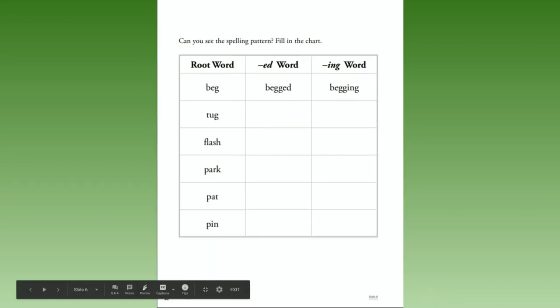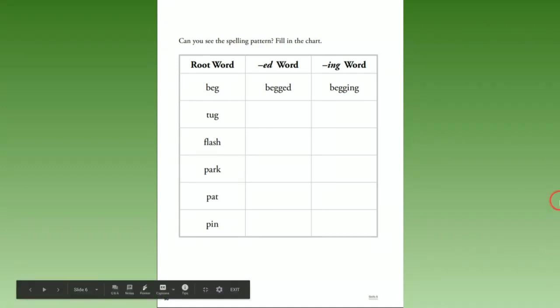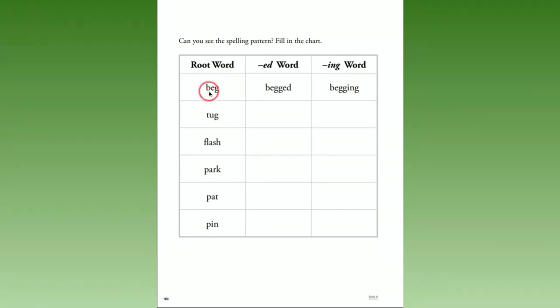Did you do the back side? If not, pause the video and go ahead and do it now. Let's work with some more of our root words. This time it has the example of 'beg' — 'begged,' 'begging' — they added another g for both the -ed ending and the -ing ending.